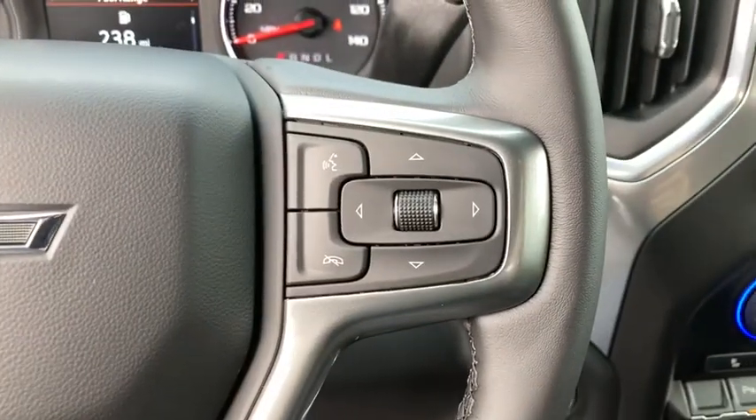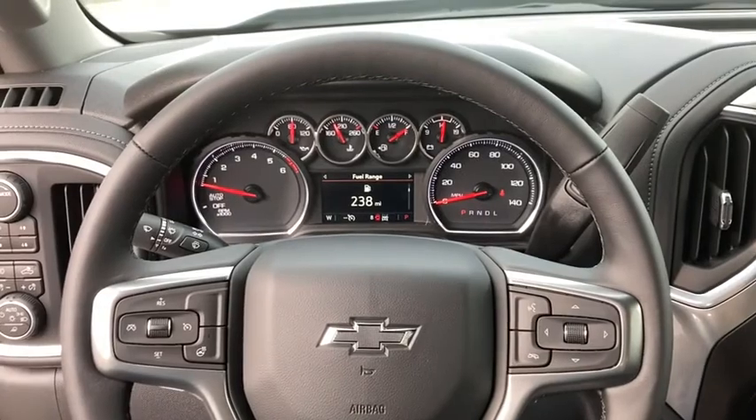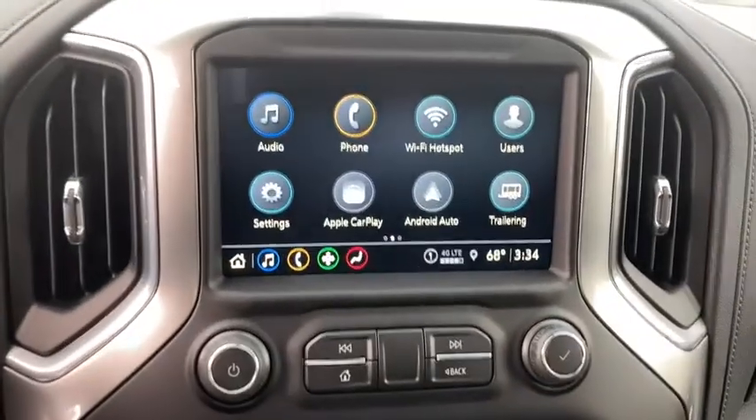Electronic stability control, heated steering wheel, fog lights, power windows, leather package, and heated front seats.